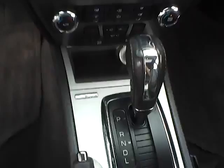Heated front seats, automatic transmission, Microsoft Sync, auto dimming rear view mirror, universal garage door opener.